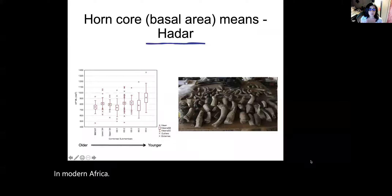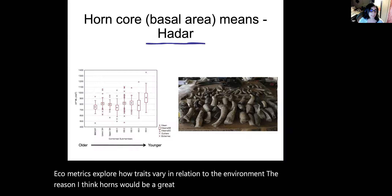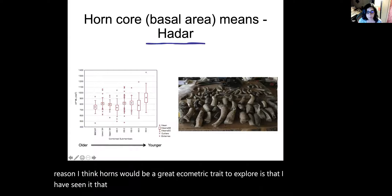Ecometrics explore how traits vary in relation to the environment. The reason I think horns would be a great ecometric trait to explore is that in the fossil record they are incredibly abundant.